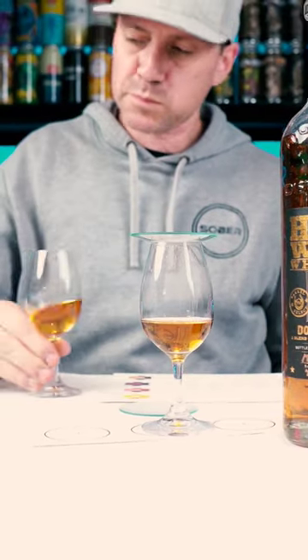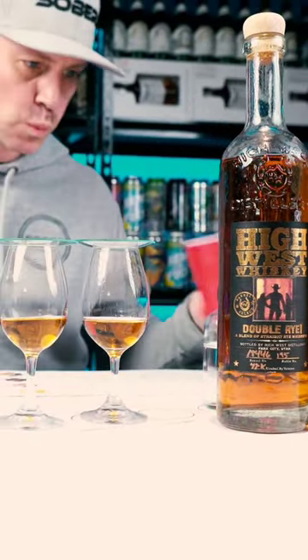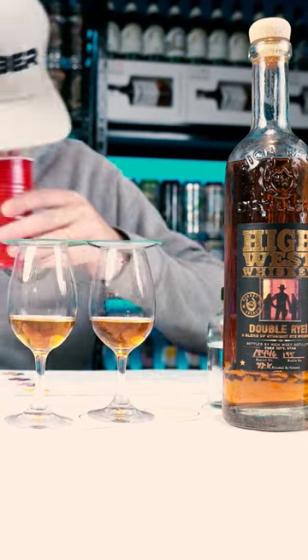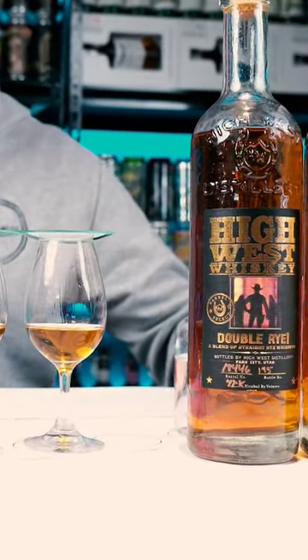On the mouthfeel, you get a spicy dill tarragon marjoram that delivers some serious peated smoke. It is just delicious. Once you get past it, you fall into some spicy wood tannins from the barrel that just keeps on giving as the acidity just drives a lot of this whiskey.